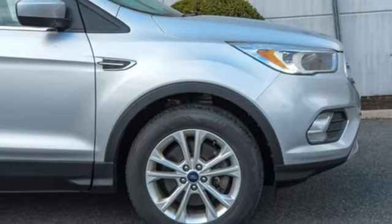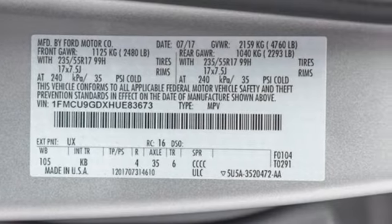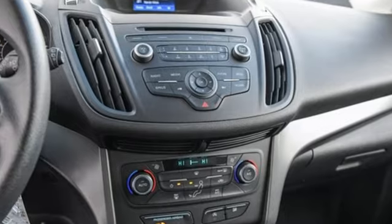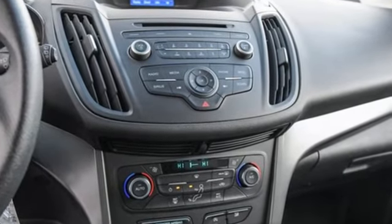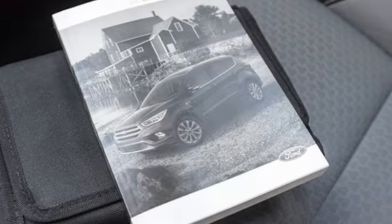Car and Driver notes, perhaps best of all, the latest Sync 3 infotainment system, which debuted in 2016, offers a vastly more sensible, intuitive, and quick-reacting interface, including a pinch-to-zoom map feature on the 8-inch touchscreen and improved voice recognition.